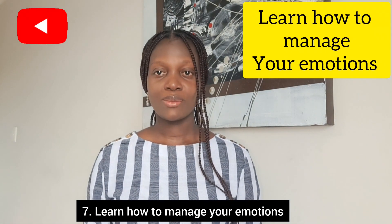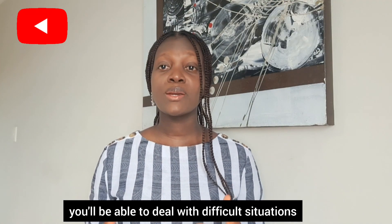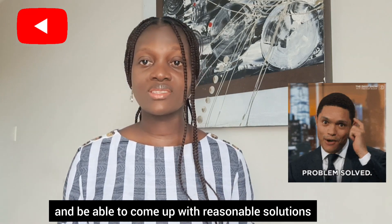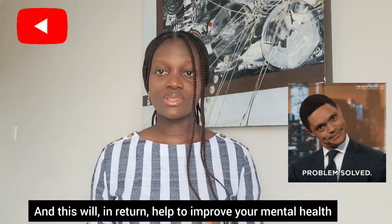Seven: learn how to manage your emotions. If you learn how to manage your emotions, you'll be able to deal with difficult situations and come up with reasonable solutions, and this will in turn help to improve your mental health.